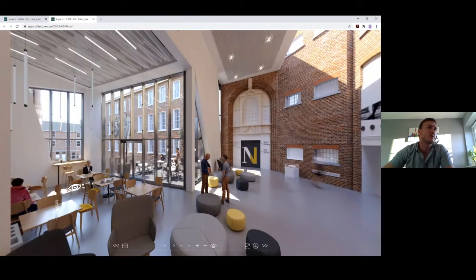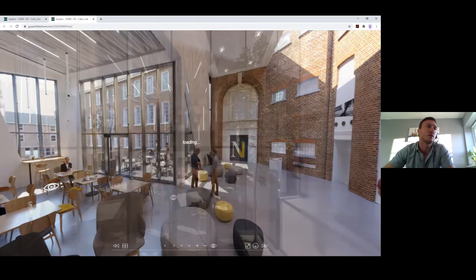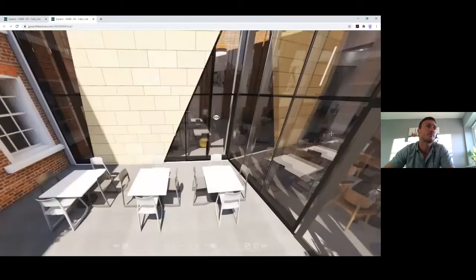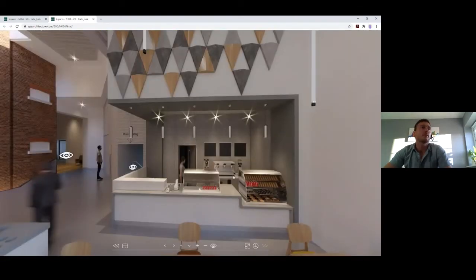It was really important for the museum that we concentrated on income-generating spaces in this phase: we've got the cafe, which they didn't have before, a selling gallery, and the lettable Great Hall space. Through a door in this tour you reach the jail block, the new temporary exhibition gallery, the new shoe gallery, and access to the roof terrace as well.